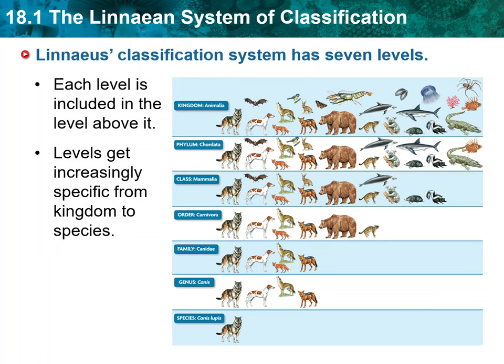Each level is included in all of the more general levels above it. Notice that gray wolves are in the same genus, Canis, as dogs and coyotes. Because the Linnaean system is a nested hierarchy, wolves, dogs, and coyotes also belong to the same family, order, class, phylum, and kingdom. Foxes do not belong to the Canis genus, but they do belong to Canidae, the same family as wolves, dogs, and coyotes. Therefore, foxes also belong to the same order, class, phylum, and kingdom as wolves, dogs, and coyotes.